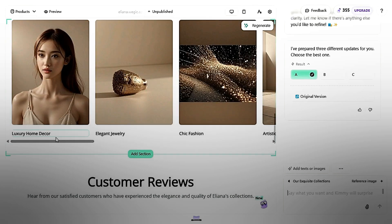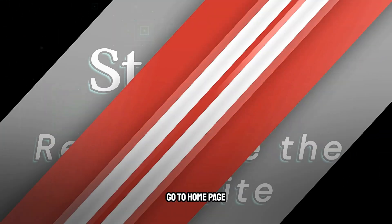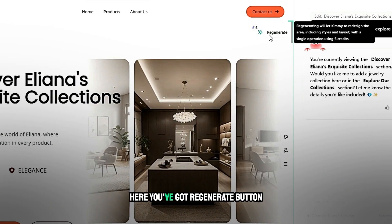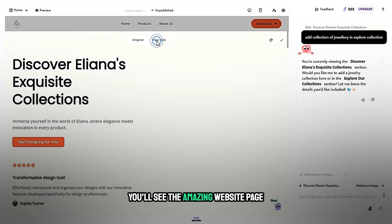Step 10: Regenerate the website. Go to the homepage and look at the top right corner — you'll see a regenerate button. Just click it and after a few seconds you'll see an amazing new website page.